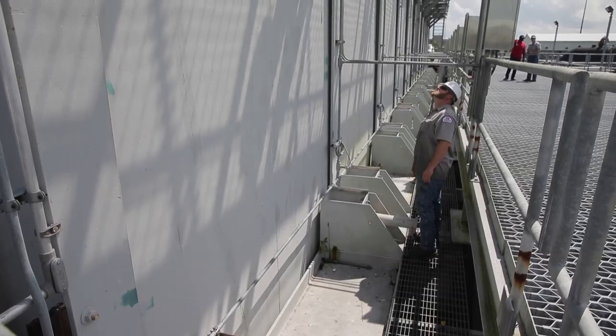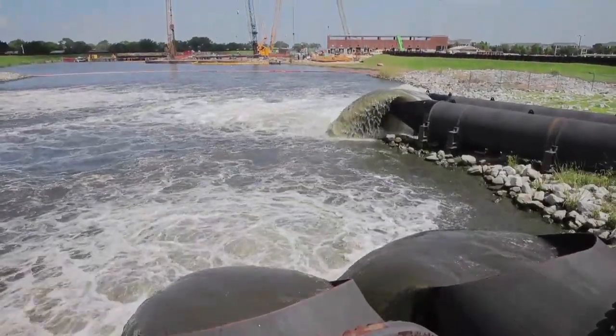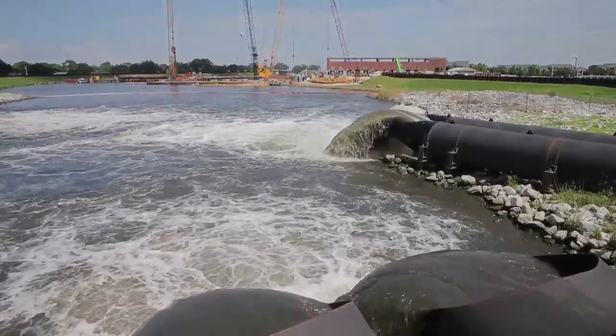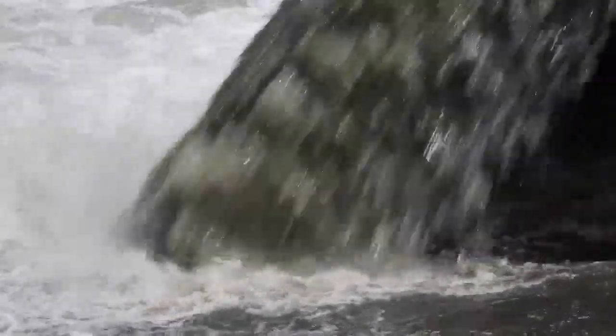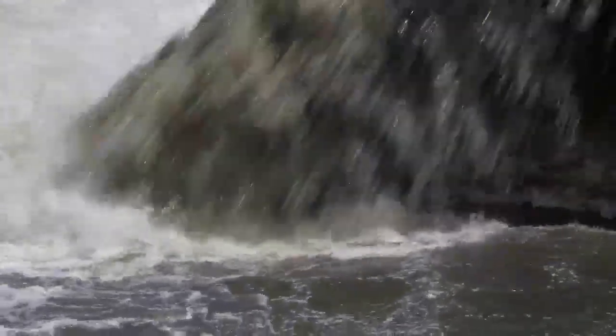It's about 60 percent complete and on track to be completed by the peak of the 2017 hurricane season. Those structures, when complete, will provide the long-term sustainable way to keep storm surge out of the outfall canals and be able to pump water out of those outfall canals when the gates are closed, so the Sewerage and Water Board can do their job of draining the city during a storm.